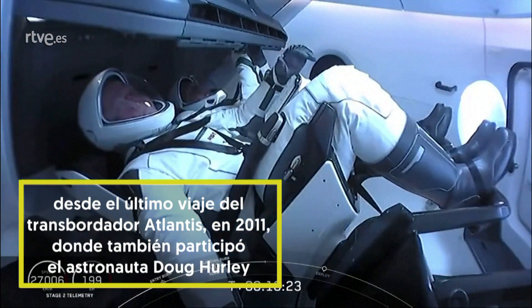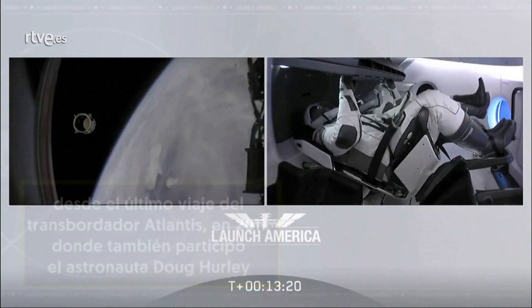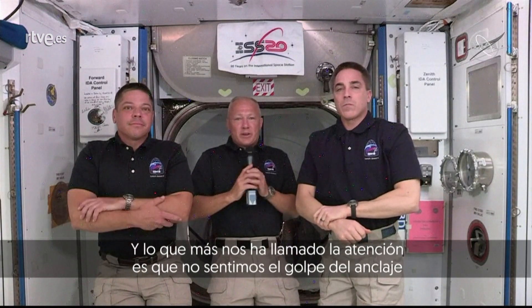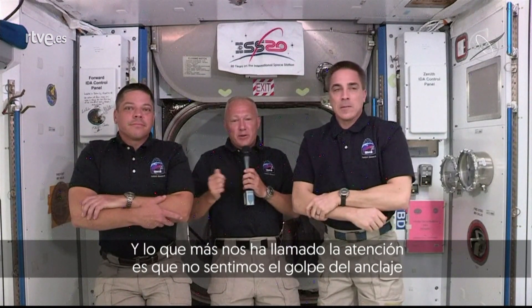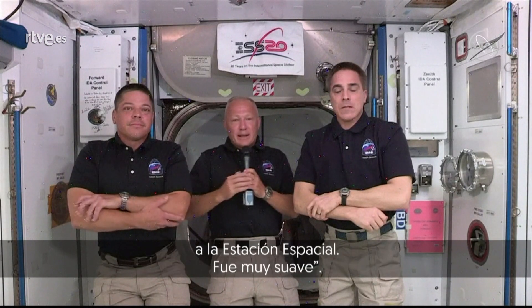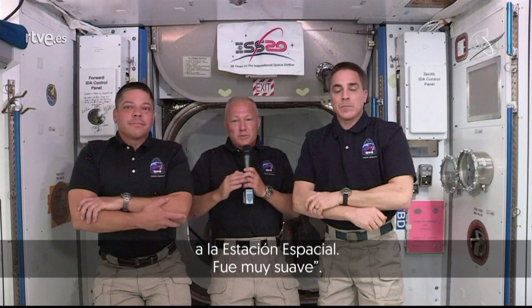I know Bob and Doug owe us for what you've done for us today, putting America back in space. As far as the docking was concerned, Dragon flew pretty similar to shuttle. The thing that really stood out to both of us — we mentioned it as soon as we docked — is we didn't feel the docking. It was just so smooth.